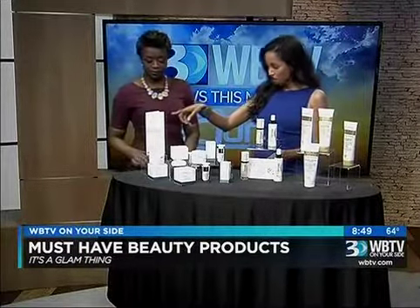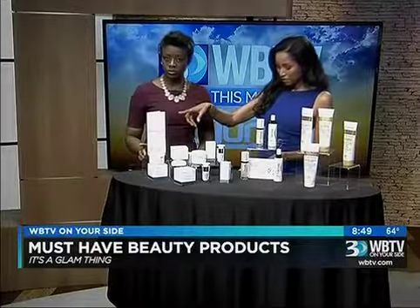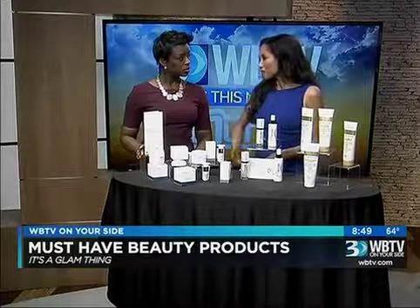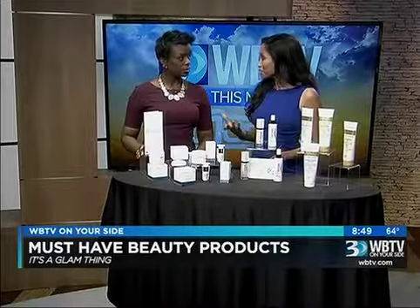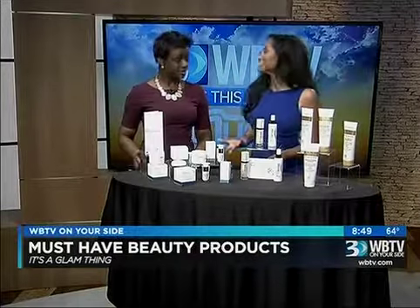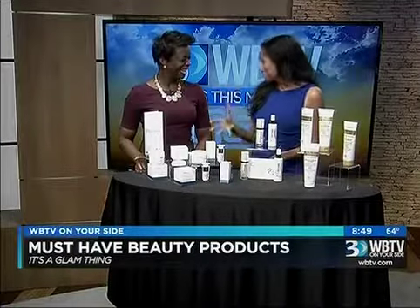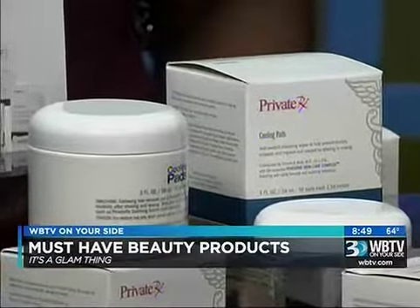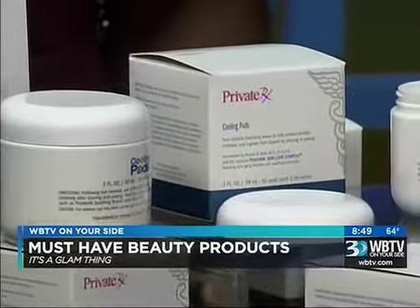First we have PrivateRx. This is a line by Dr. Ronald Blatt, and he reminds us that skin care is more than just about your face — it's about your entire body. With warm weather coming in, we're going to see more shaving and waxing, and with that comes problems like razor bumps, irritation, and ingrown hairs.